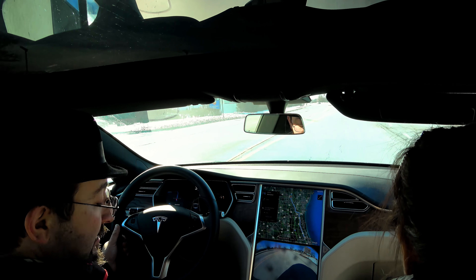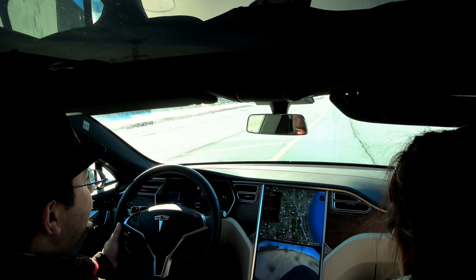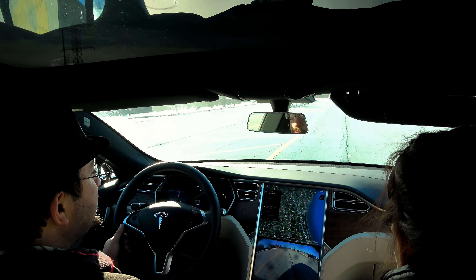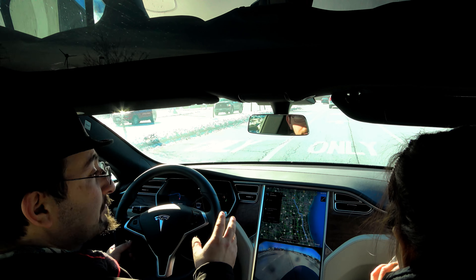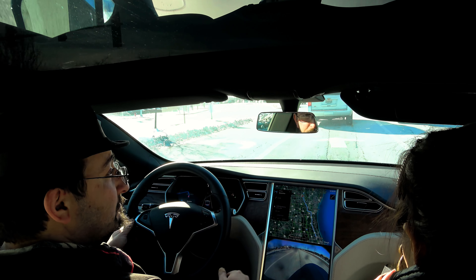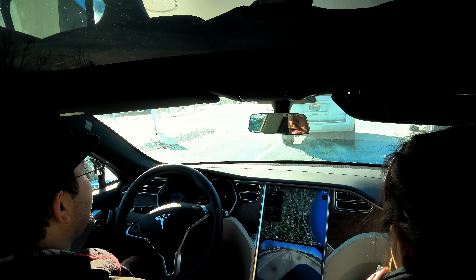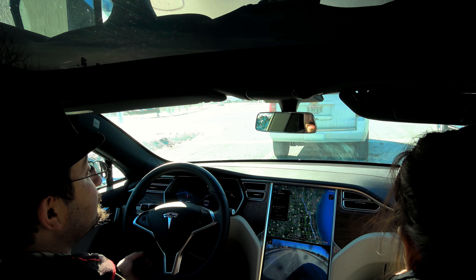I am extremely impressed by the quality level of the seats in this car and the faux leather they're using. I was skeptical because I like my leather, even though I went with textile — once again, a cost issue for me. But I would definitely not hesitate to get this material.